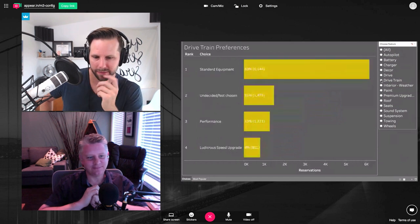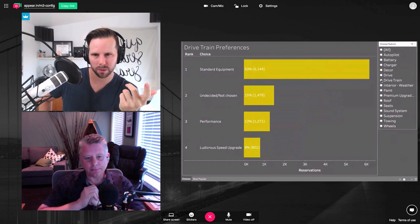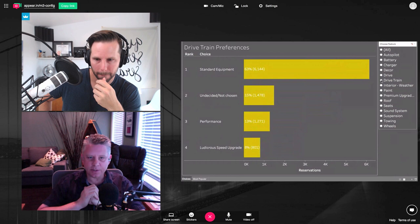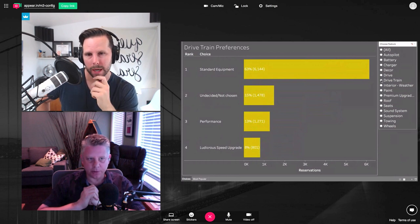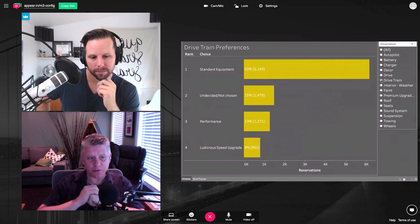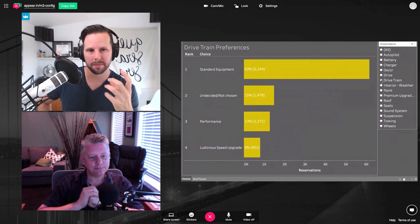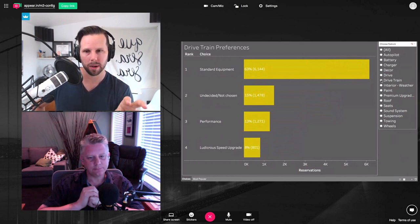Are we going to have a performance version? If we believe what Elon said, not until sometime next summer. Ludicrous is an option — he did tweet that was going to be something they'd do, and that's usually tied to the performance option, so if it's going to happen, we won't know until next year. This graph is actually super telling — the message is that people who want this car are in large part very practical about it.